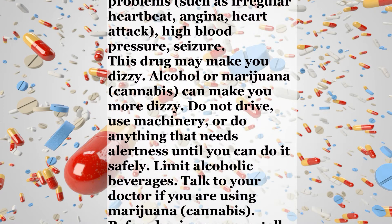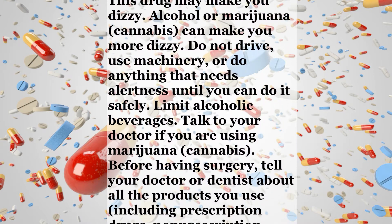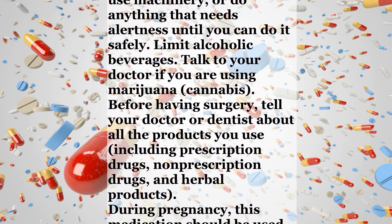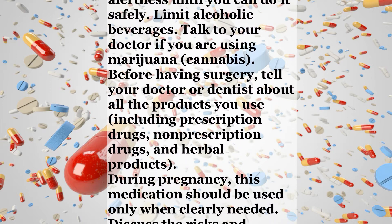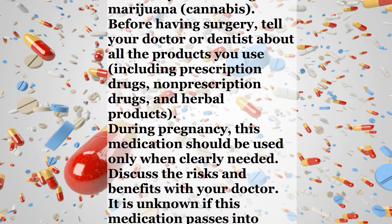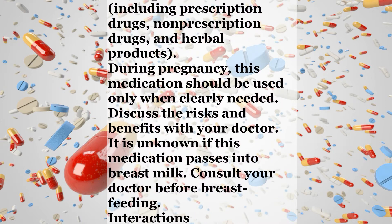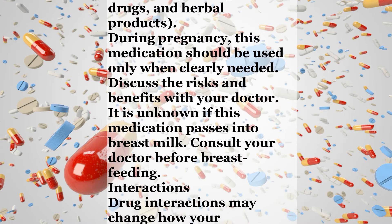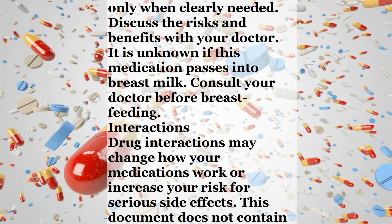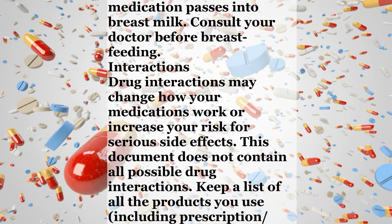This drug may make you dizzy. Alcohol or marijuana (cannabis) can make you more dizzy. Do not drive, use machinery, or do anything that needs alertness until you can do it safely. Limit alcoholic beverages. Talk to your doctor if you are using marijuana or cannabis. Before having surgery, tell your doctor or dentist about all the products you use, including prescription drugs, non-prescription drugs, and herbal products. During pregnancy, this medication should be used only when clearly needed. Discuss the risks and benefits with your doctor. It is unknown if this medication passes into breast milk. Consult your doctor before breastfeeding.